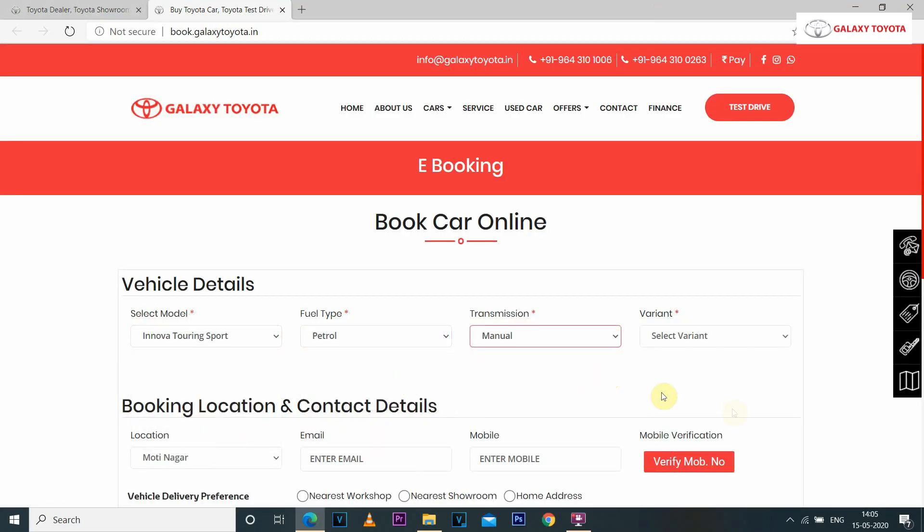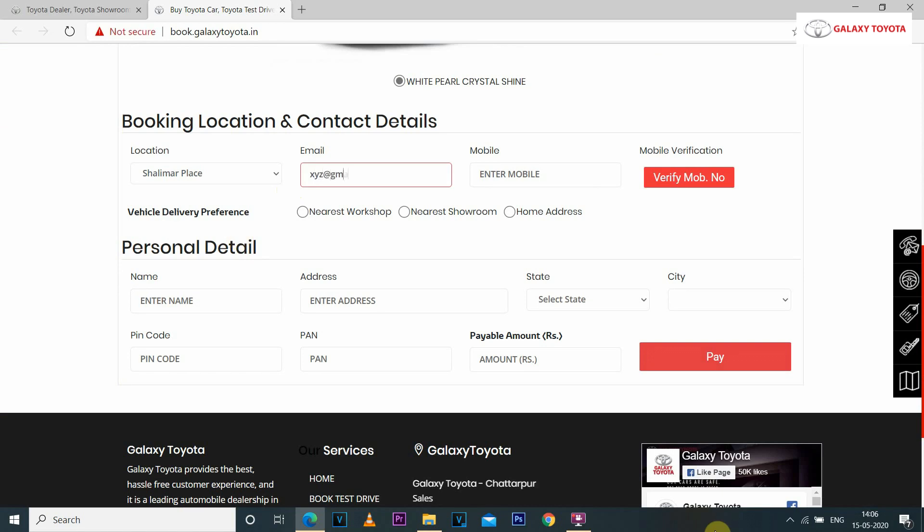Fill in the details of your favorite Toyota car, provide your booking location and contact details, then let us know where you'd like to get your car delivered.